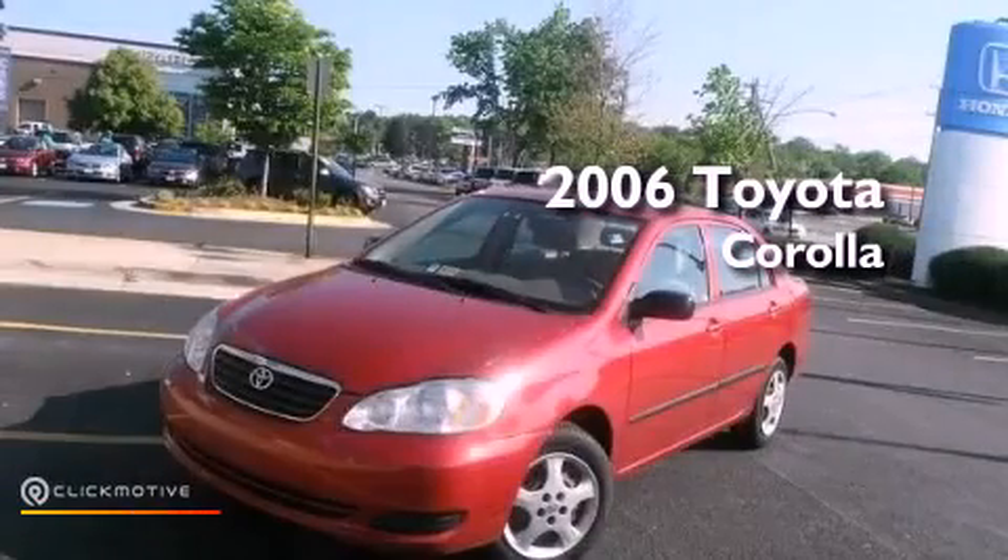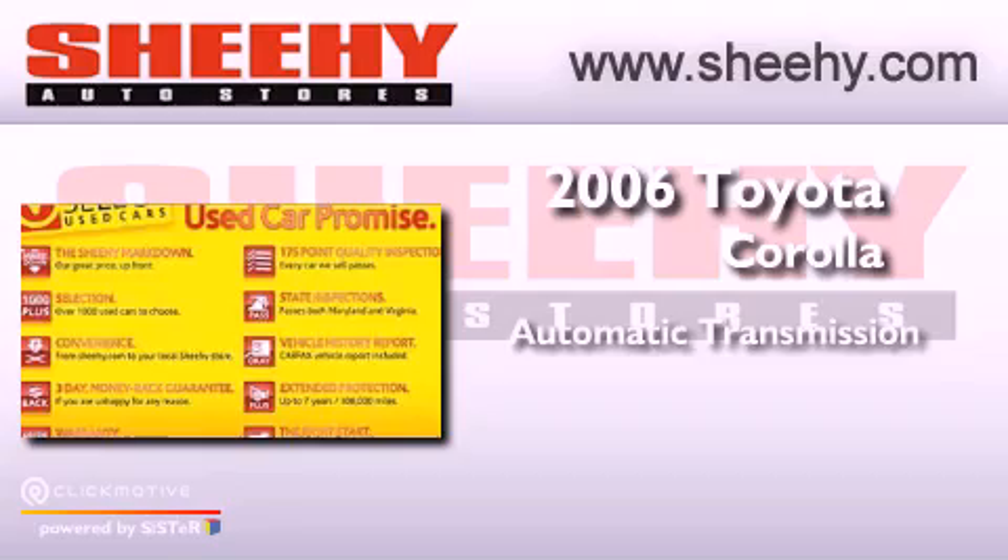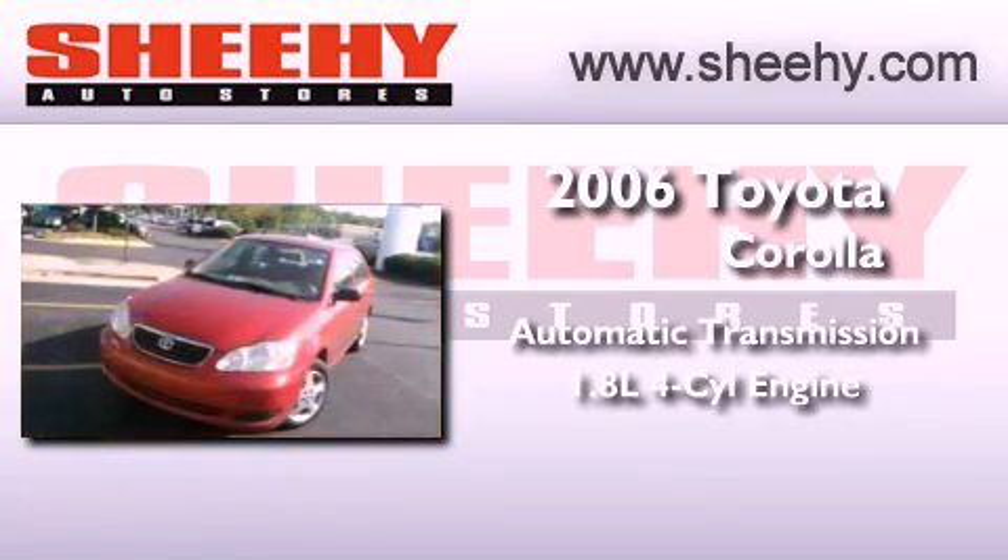This is a 2006 Toyota Corolla. This vehicle has seating for five adults and an inline four-cylinder engine.